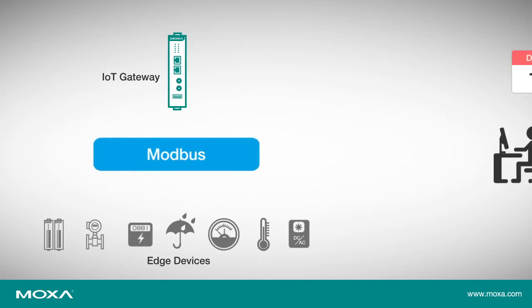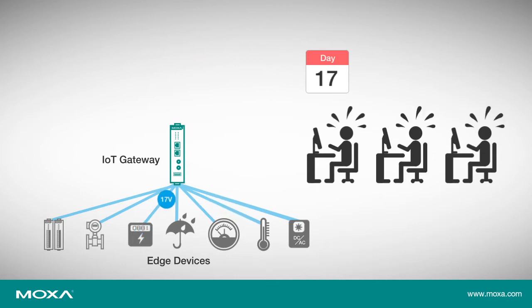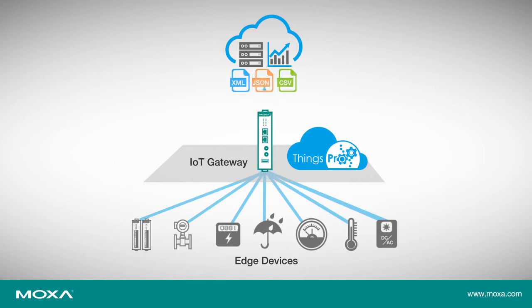For system integrators and engineers developing IIoT solutions, a key challenge is acquiring data from end devices and ensuring robust transfer of the data to IT-based cloud services. Moxa's Things Pro Suite is a software platform designed to simplify the integration of OT and IT data for your IIoT projects.